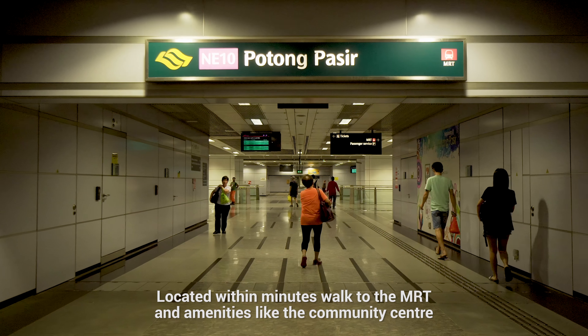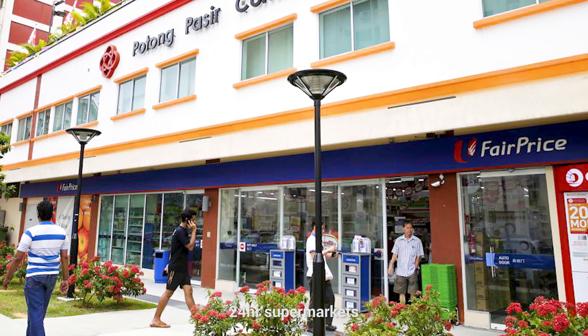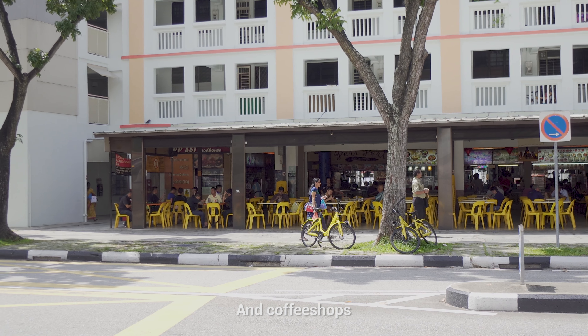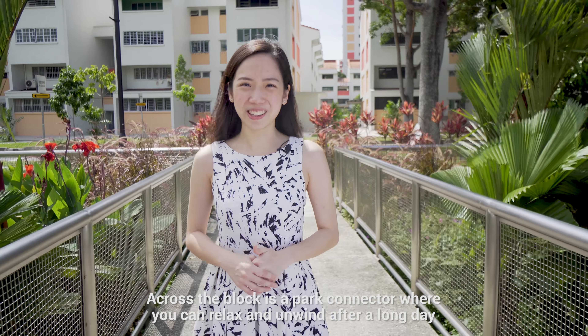Located within minutes' walk to the MRT and amenities like the community centre, 24-hour supermarkets and coffee shops. Across the block is the park connector where you can relax and unwind after a long day.